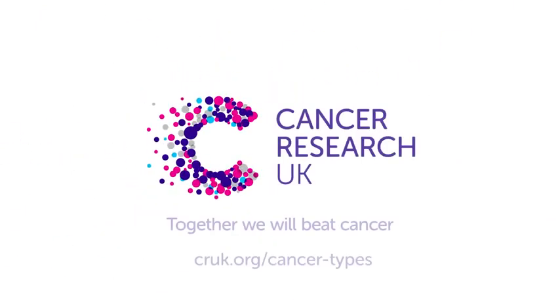For more information about cancers that start in the male reproductive system, go to cruk.org/cancer-types.